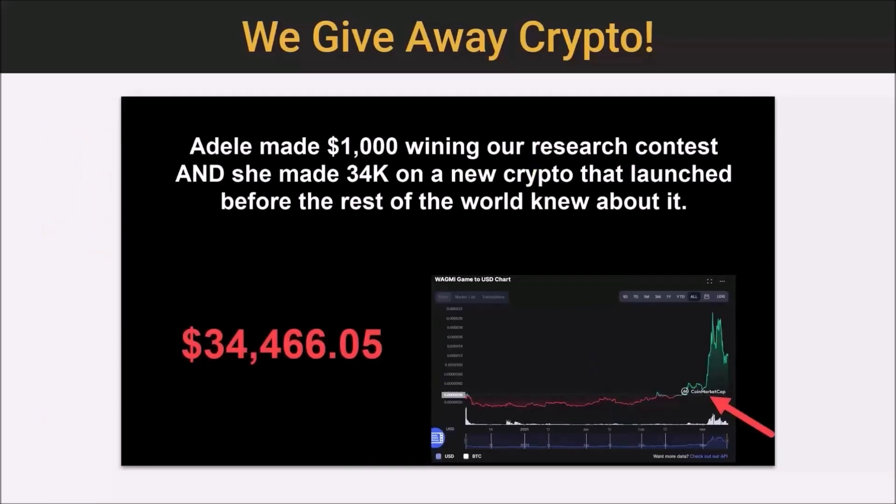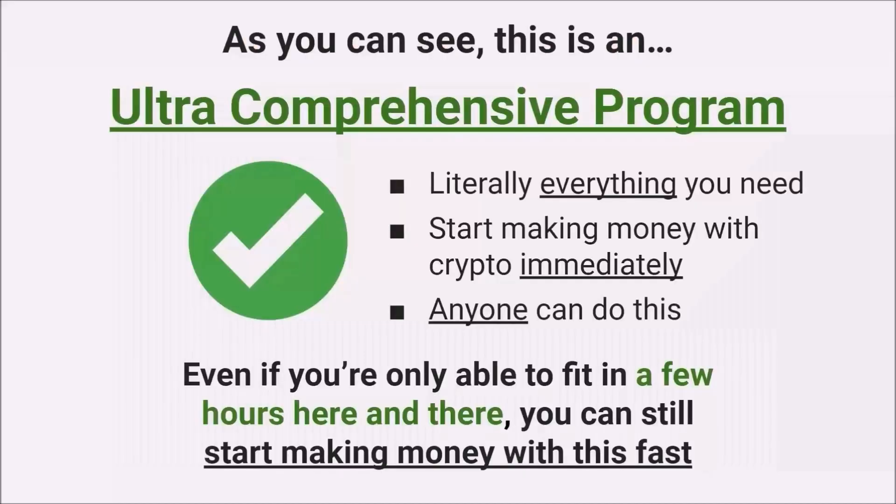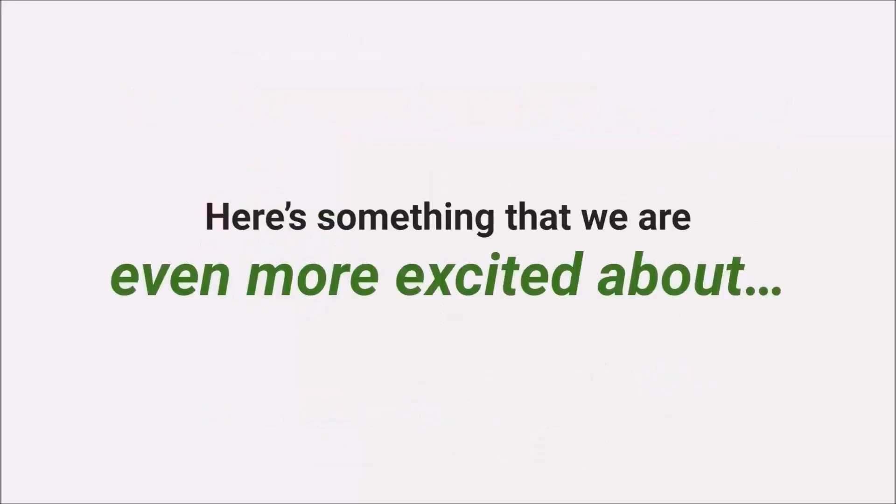Here's a cool example: Adele made $1,000 winning one of our research contests, put it into one of our premium trade alerts, and that $1,000 turned into close to $35,000. This is an ultra-comprehensive program — literally everything you need to start making money with crypto immediately. Anyone can do this, even if you're only able to fit in a few hours here and there. Brace yourself, because we've got something we're even more excited to talk about that we haven't mentioned just yet.